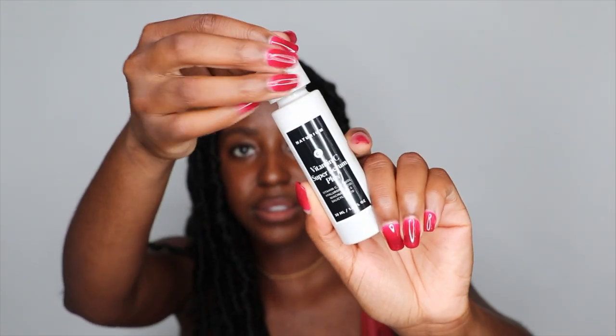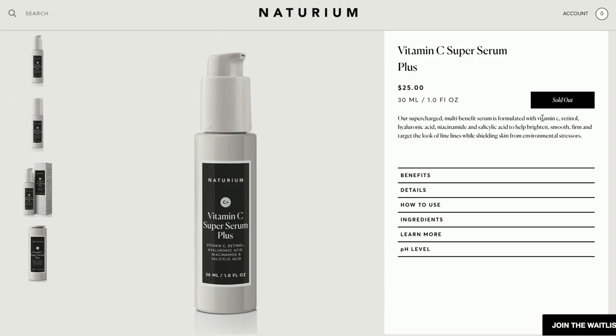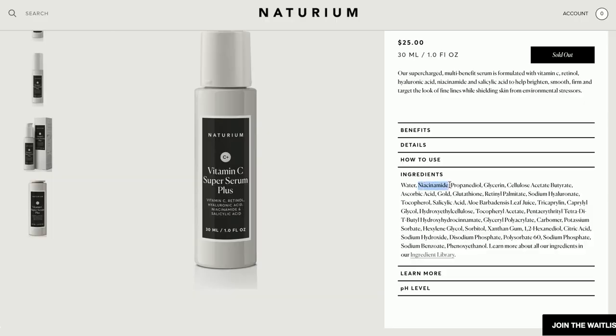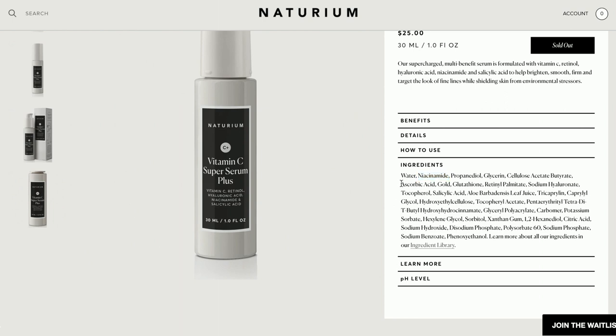Since we're already talking about vitamin C, let's go on to the second one — the Vitamin C Super Serum Plus. This one I'm actually most excited to try because it's like a little cocktail. It features vitamin C, retinol, hyaluronic acid, niacinamide, and salicylic acid. It has a pH of 5.5 to 6.50. In terms of ingredients, we first have water, then niacinamide as the most potent ingredient, then glycerin for hydration, then ascorbic acid as the vitamin C — I love to see that — and then the gold encapsulation.